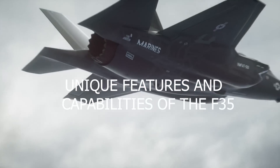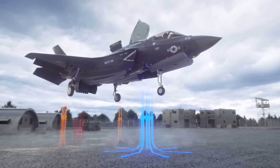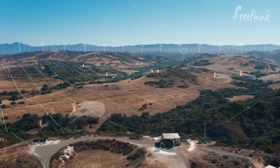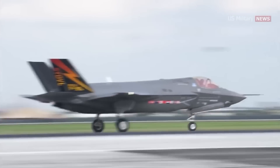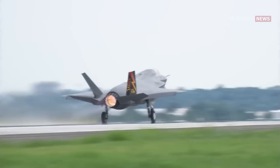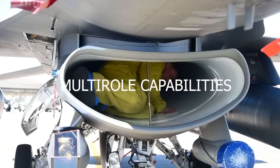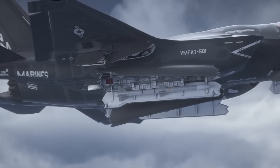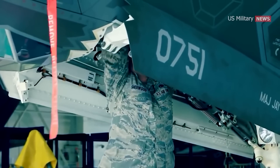Unique features and capabilities of the F-35. The F-35 jet offers several unique features setting it apart from other fighter jets. First, sensor fusion: the F-35's avionic systems can collect and analyze data from a wide range of sensors, which is fused into a single coherent picture, allowing pilots to make more informed decisions in complex situations. Second, multi-role capabilities: the F-35 is designed to perform a wide range of missions, including air-to-air combat, air-to-ground strikes, reconnaissance, and electronic warfare, making it a versatile asset in various military operations.